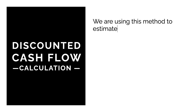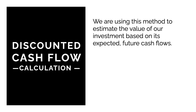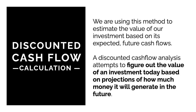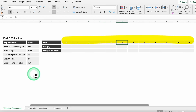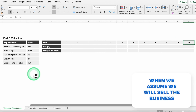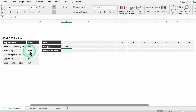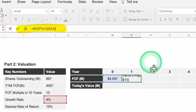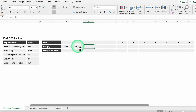A discounted cash flow analysis attempts to figure out the value of an investment today based on projections of how much money it will generate in the future. I've made a table labeled from year 0 to 10, with year 10 listed twice because that's our terminal year when we assume we sell the business. In year 0 we put the trailing 12-month FCF value of $4,057 million. We grow this number each year at 4%. The equation is embedded into our spreadsheet — drag the formula across and values populate all the way to year 10.